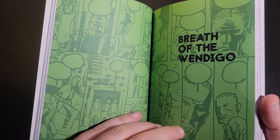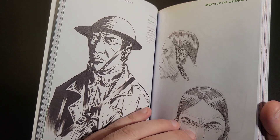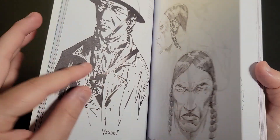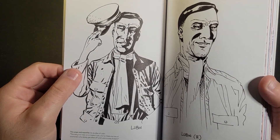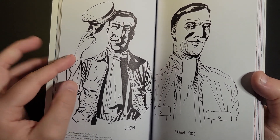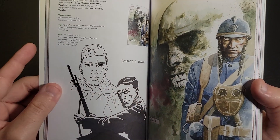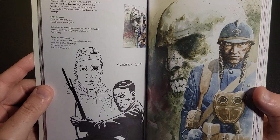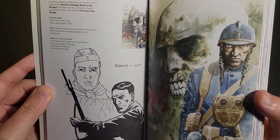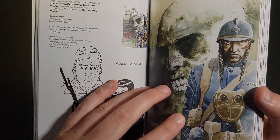Breath of the Windigo. This section is highlighting more of the pencil work of Charlie. He's based out of England as well — something I didn't know about him. They've got some painted work in here as well. Yeah, I think that is just straight-up watercolor, not digital watercolor.